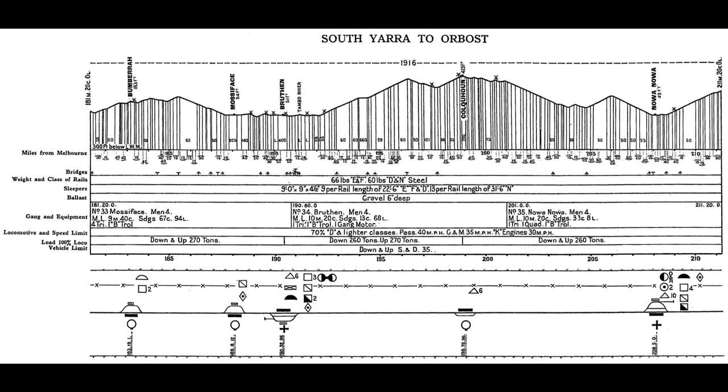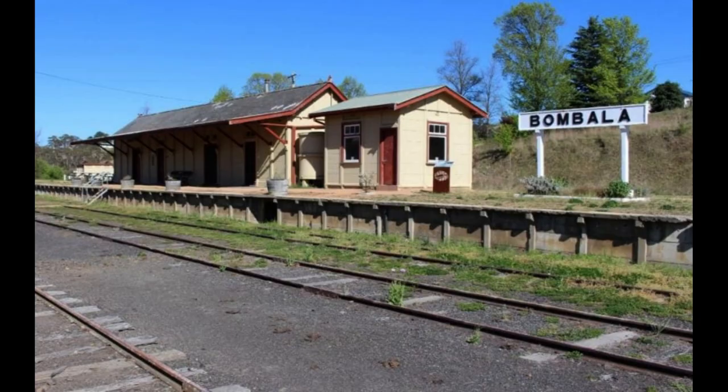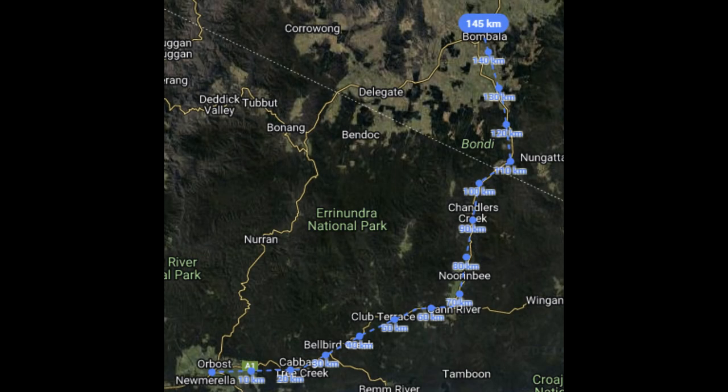The largest of the trestles is the Stony Creek Trestle, which is a staggering 276 metres long and 19 metres high. Local residents campaigned for the Orrboss line to be extended to Bombala, New South Wales, which is a distance of around 162 kilometres.